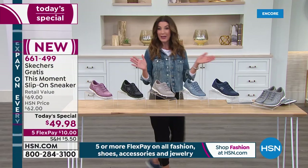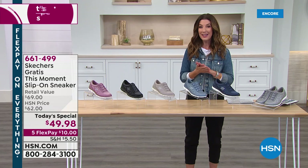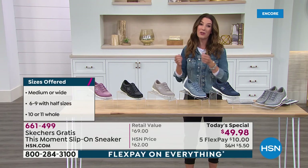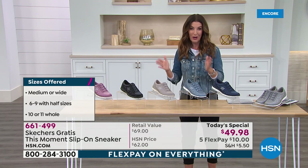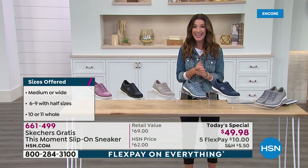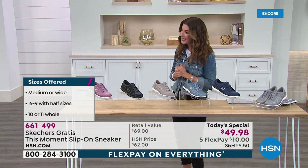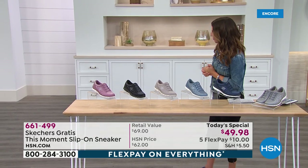We have lots of sizes — everything between a 6 and 11, with a lot of half sizes. Best of all, we have two widths: medium and wide, which equals an E measurement for all our wide width ladies. Get in early — I don't expect these to last very long. This is one of our most requested brands on HSN, and you'll find out why when we bring out our very special guest. Emily Smith is here — she's been with Skechers for over three years.